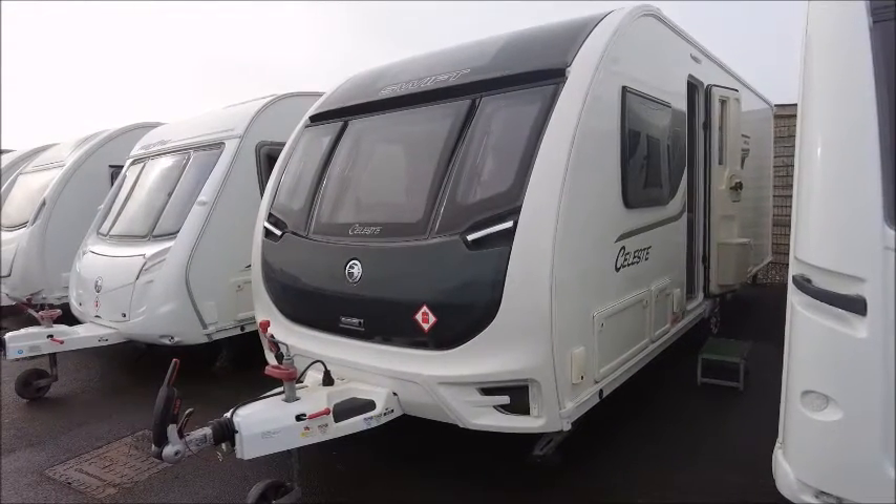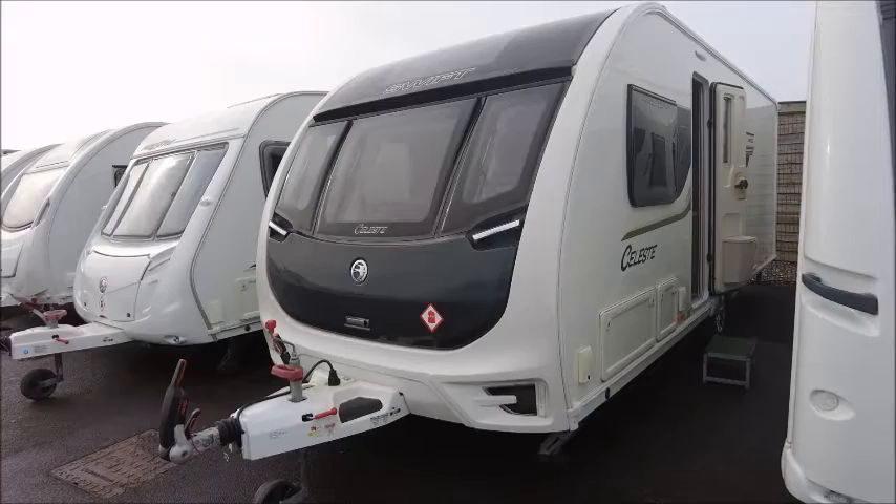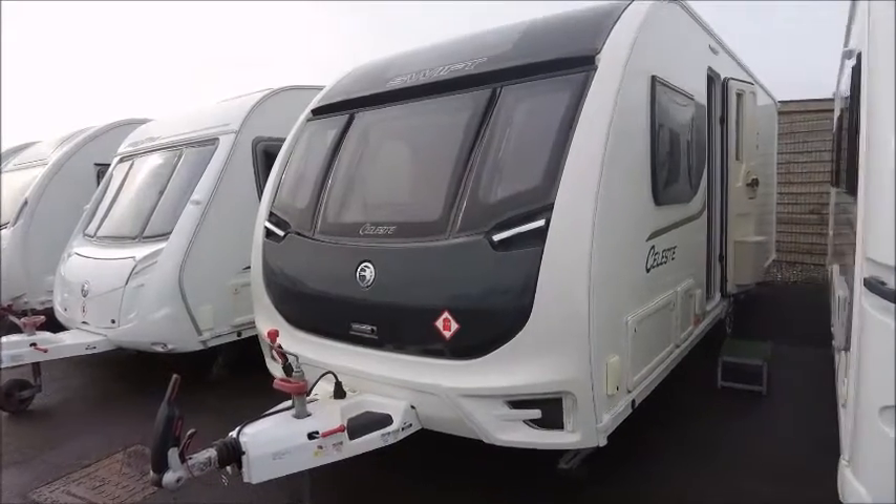Welcome back to Seller Pleasure. Here we have a Swift Celeste 580 caravan. Let's go and take a look.